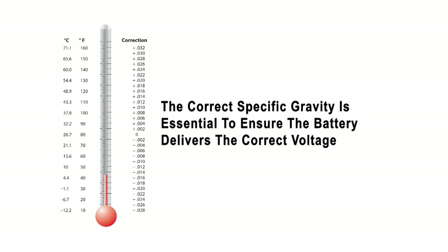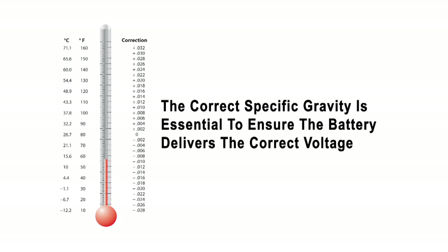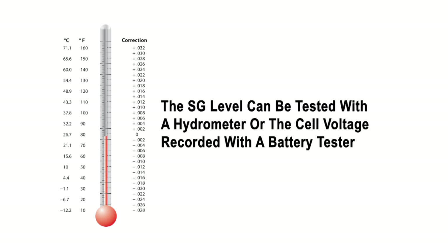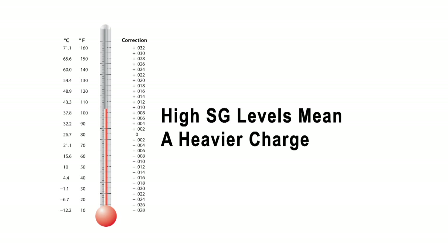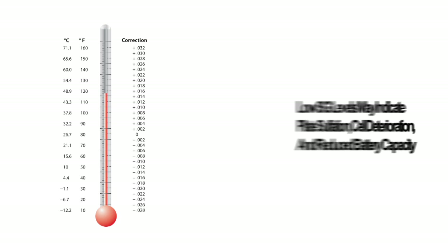The correct specific gravity, or SG level, of the battery is essential to ensure the battery delivers the correct voltage per battery cell. The SG level can be tested with a hydrometer or the cell voltage recorded with a battery tester. SG levels normally are 1.265 at 80 degrees Fahrenheit. A correction chart gives the readings for various temperatures.